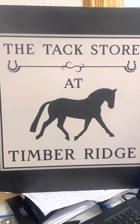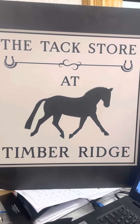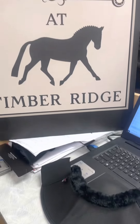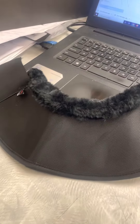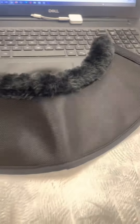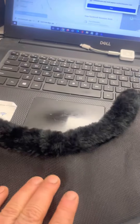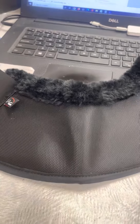Hi, this is Robin from the tech store at Timber Ridge, and tonight we're doing another product review from HKM. Tonight I'm going to be going over their new bell boot — it's called the HKM 1680 Denier Comfort Bell Boot. I think they really hit this one out of the park for a couple of reasons.